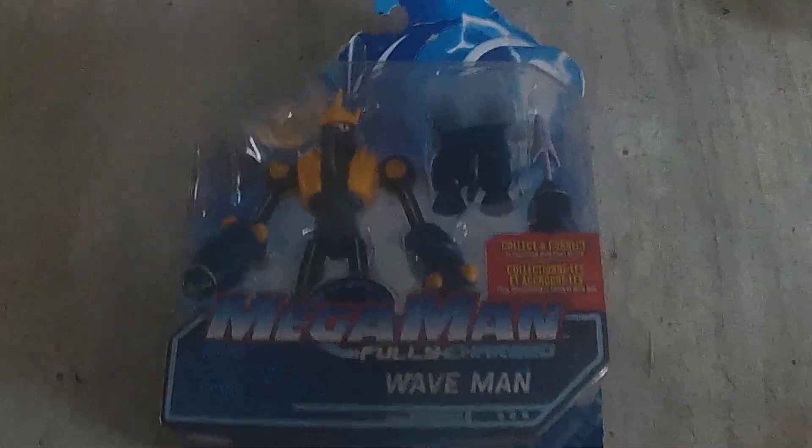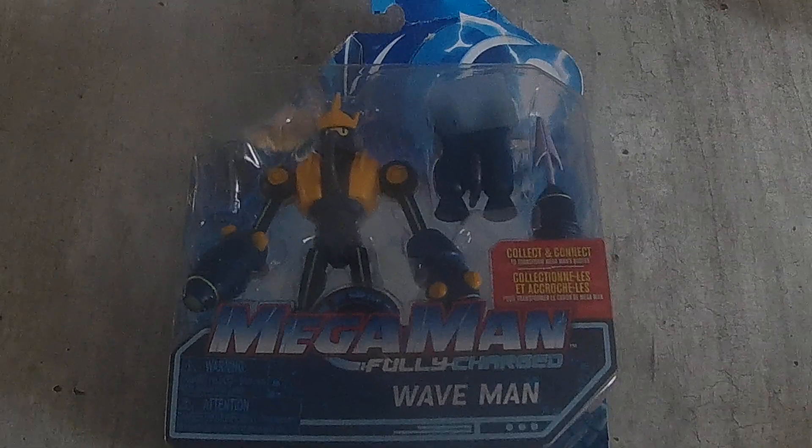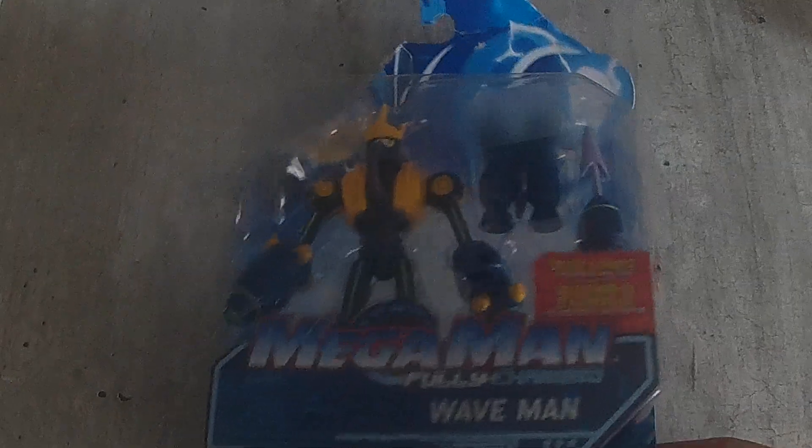I did get one figure — the Waveman from the Mega Man Fully Charged line. Happy to add that to my collection.